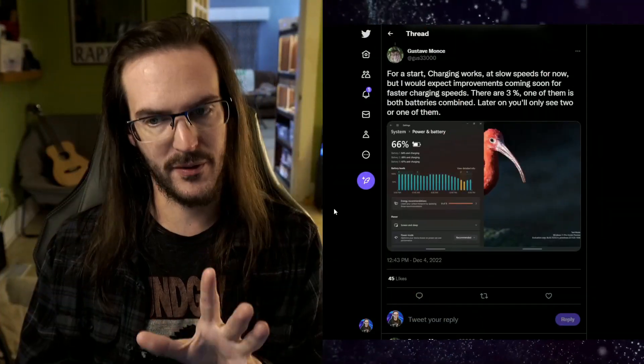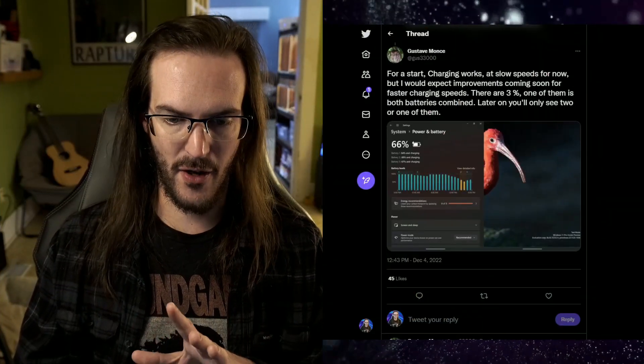He thinks he's fixed it, but I haven't tested it yet because it would require reinstalling Windows again — and I've done that about 42 times in the last few days and frankly don't have the energy right now. The charging issue may or may not be fixed yet, but it will be fixed in short order, so I'm sure it's coming very soon.